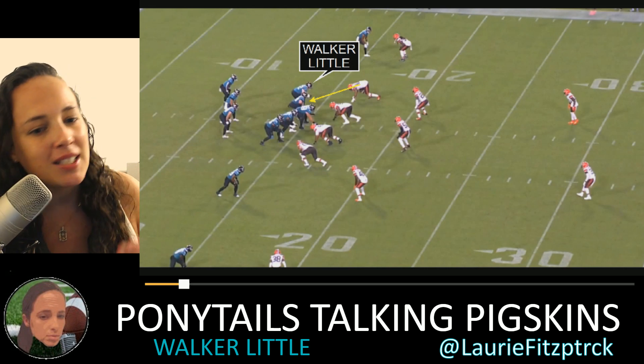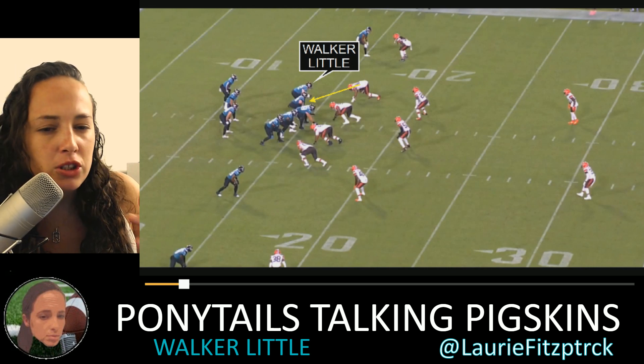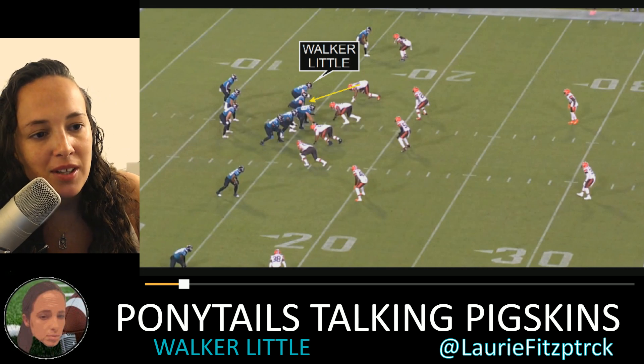He had those last two years to really work on his technique and build some muscle in the gym since he wasn't getting playing time on the field. He's doing really well, and we're going to cover some plays from the very first Jaguars preseason game.